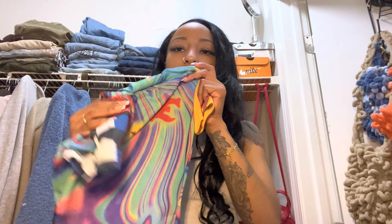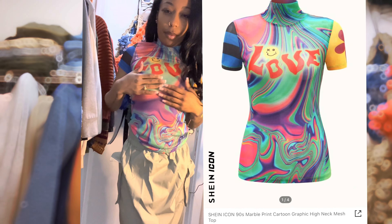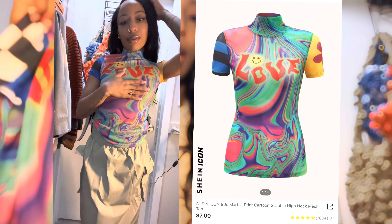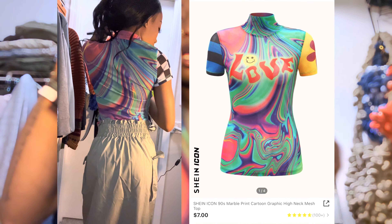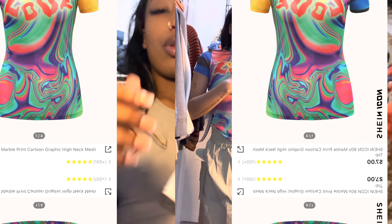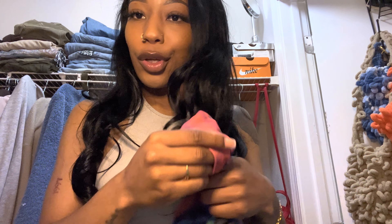The next mesh shirt says 'love' in the front with a little smiley face. I just loved it because of all the colors — it looks groovy to me. I had a shirt like this that I think I overwore, so I'm thankful to have this one. It has little checkerboard sleeves. I love this shirt, and it's mesh — so win-win.